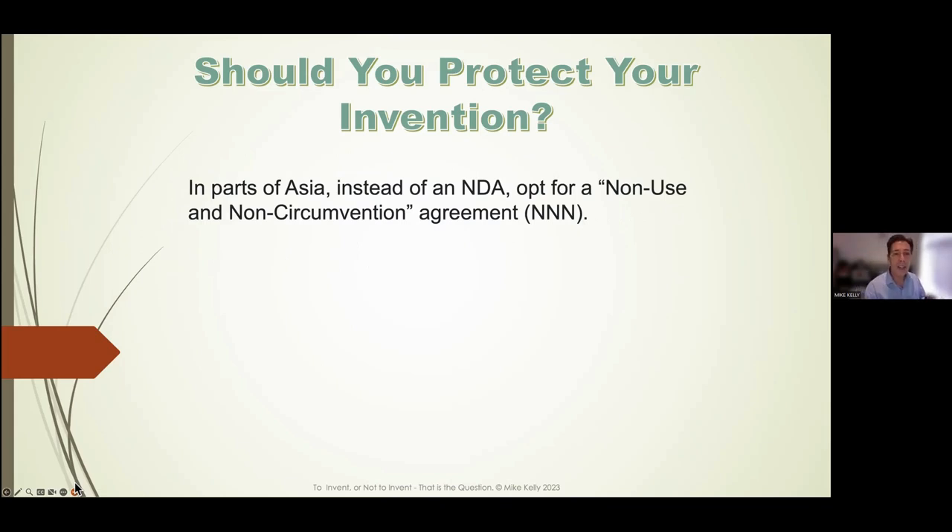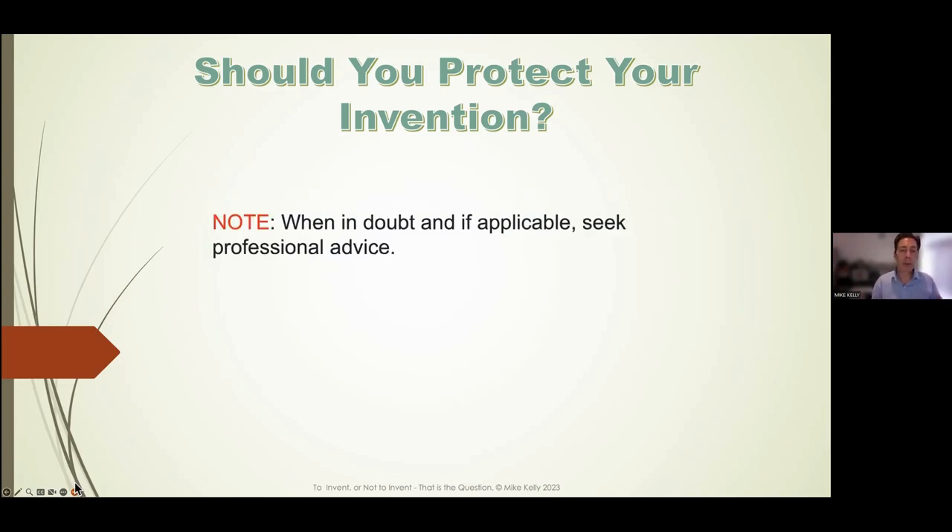A signed NDA can still be used in a court of law. If you plan to go to Asia, your NDA is basically useless — it has to do with cultural beliefs. Asia is a very collectivist society and they might sign your NDA with no intent to honor it. There is another document called an NNN — a non-use and non-circumvention agreement — that ethical companies in Asia do recognize. When in doubt, seek professional advice.